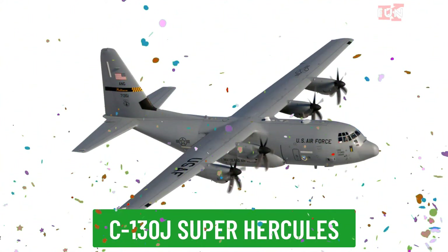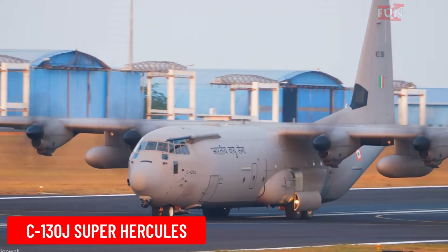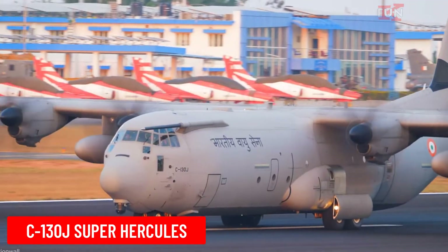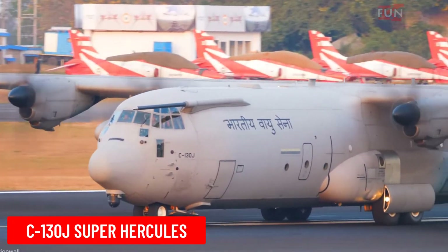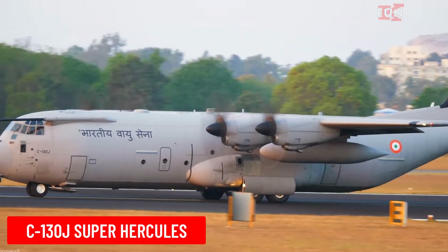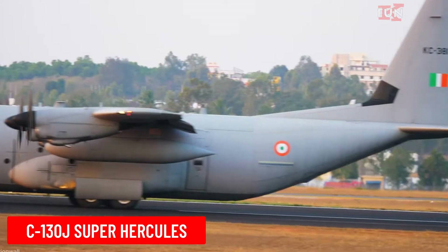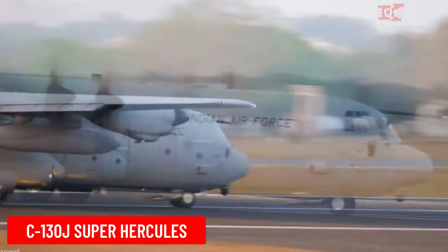C-130J Super Hercules is an upgraded version of the C-130 Hercules with more powerful engines and modern avionics. The C-130J is used in many military and humanitarian missions.